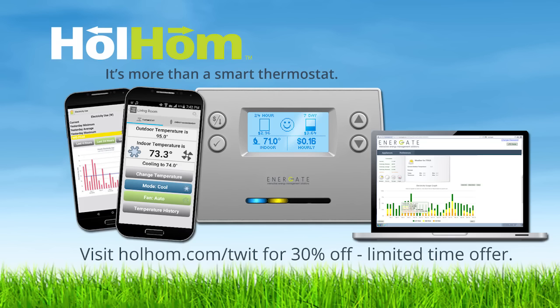And by Whole Home. Whole Home is more than a smart thermostat — it's a home energy controller that helps you save money and displays your energy use in real time. For a 30% discount, visit WholeHome.com slash TWIT.